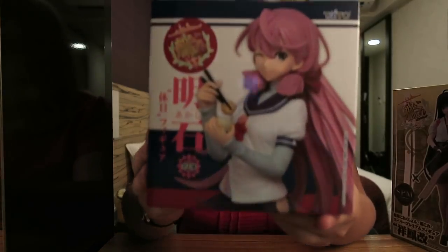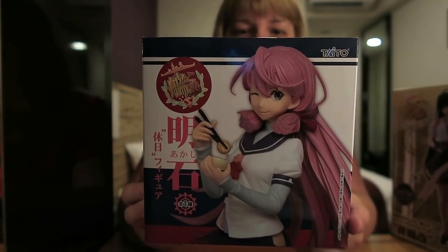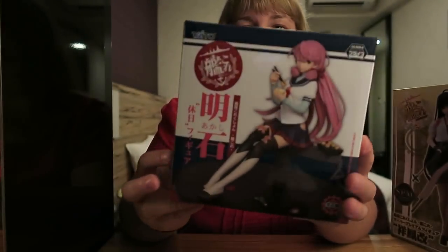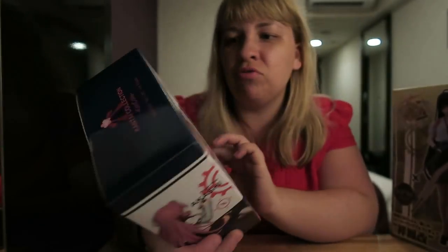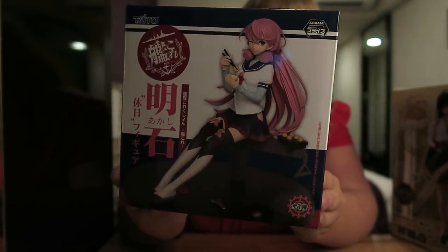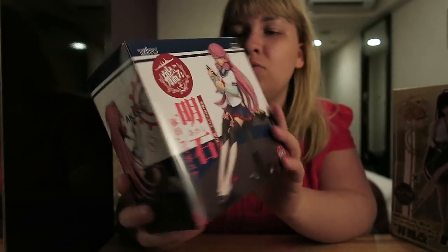Let's start with things that we won, so because we just literally got back from doing that. This is something Chris won — it's a little figure. I'm sure someone's going 'oh my god, it's from this' — I have no idea what it's from. She's cute. Lots of cute little figures. This one was pretty easy to win; he won it in about three coins so he did pretty well for 300 yen. I've been instructed not to open it so I can't open it up guys, but he won that one.